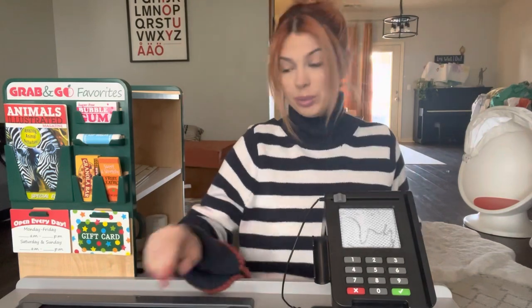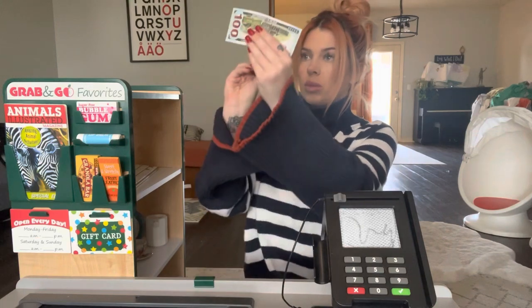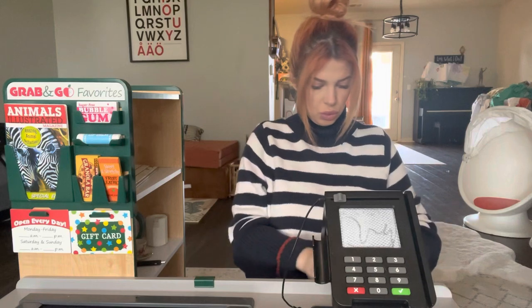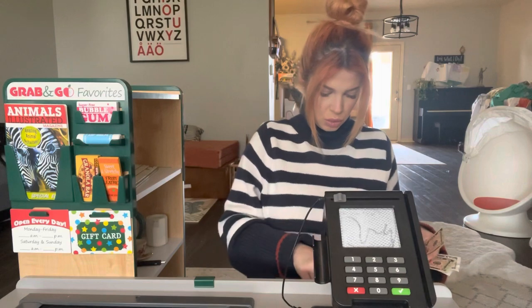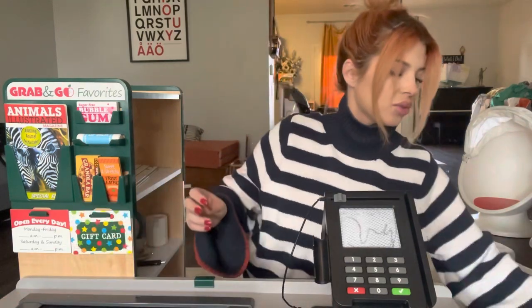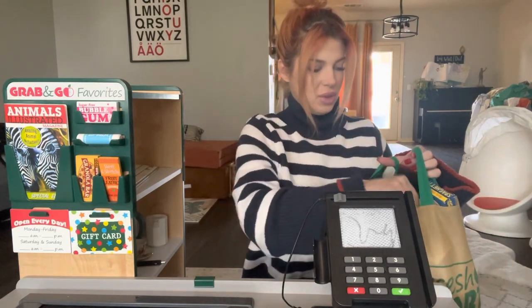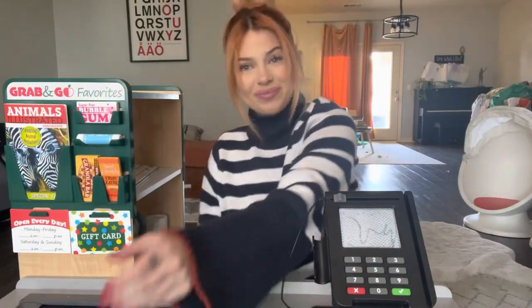Cash? Yeah, no problem, we'll take cash. Okay, here is your change. And would you like your receipt in the bag? Yeah? Okay. There you go. And I hope you have a really good day. Bye, thanks for coming in.